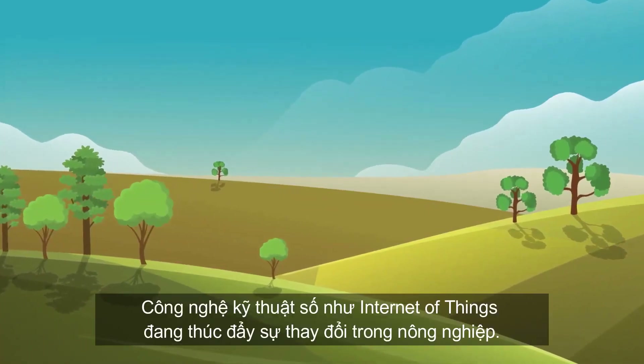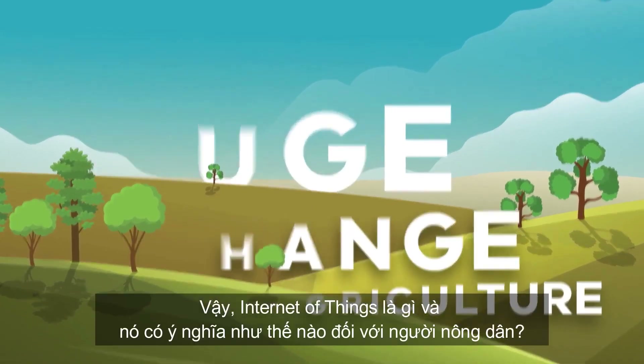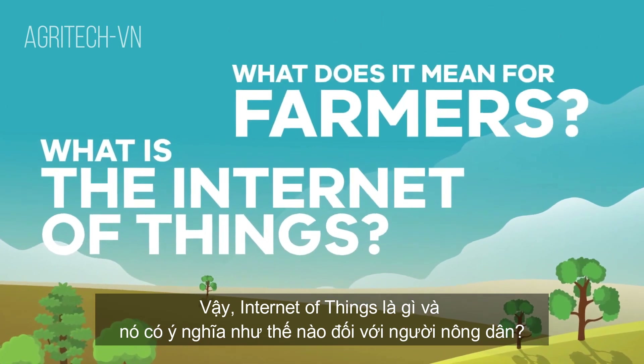Digital technology such as the Internet of Things is driving change in agriculture. What is the Internet of Things and what does it mean for farmers?